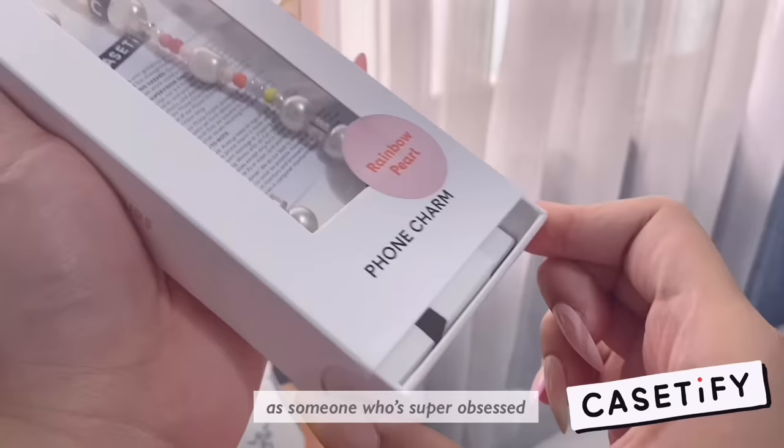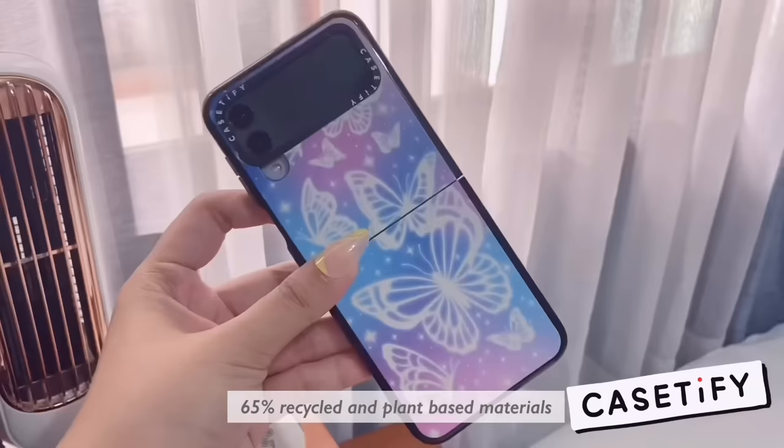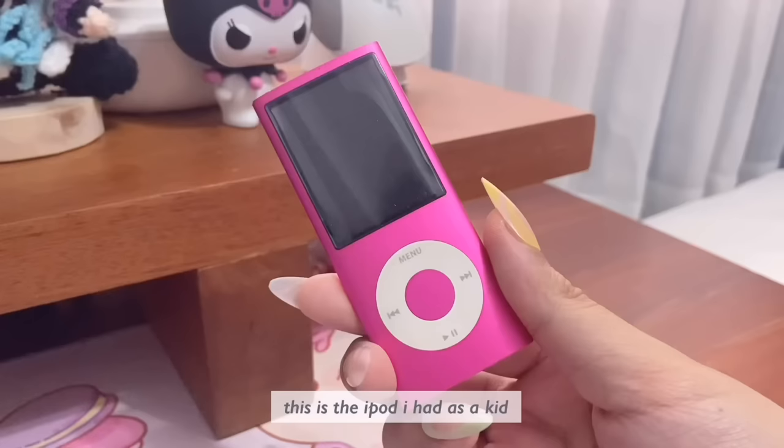And phone straps that Casetify currently offers. I think the designs I got for my cases are a nice mix of modern and Y2K — I'm obsessed with the butterfly print. Another thing I love about Casetify is that the cases are made out of 65% recycled and plant-based materials, and the packaging is also recyclable. You can head to the link in my description for a discount on your next favorite phone case, or just go to casetify.com.